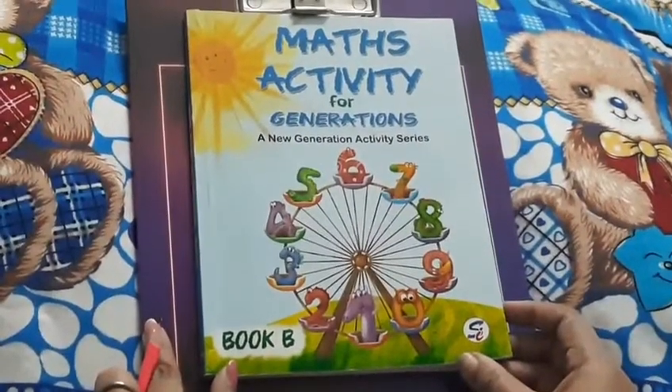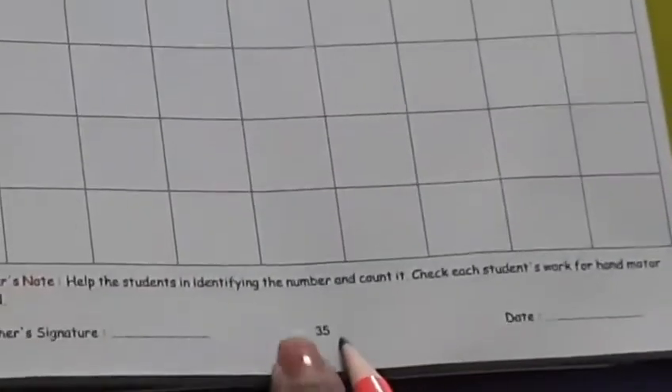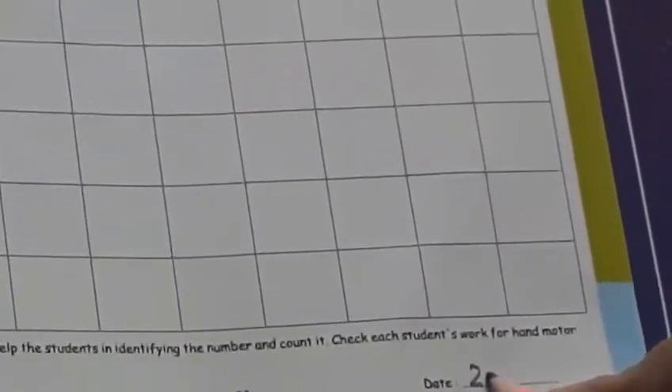Children, now it's activity time. Bring your Maths Activity for Generations book and open page number 35. Then write today's date — today is 2nd December 2020.